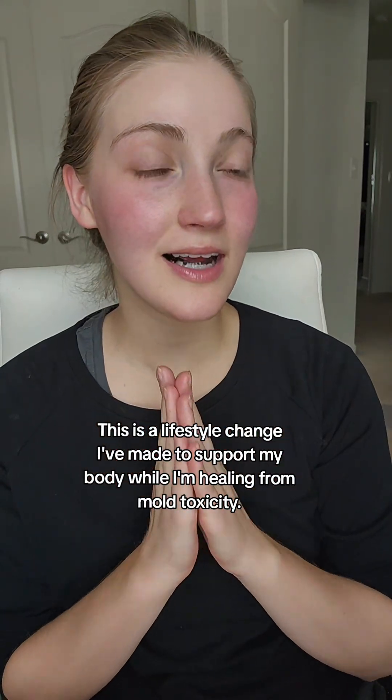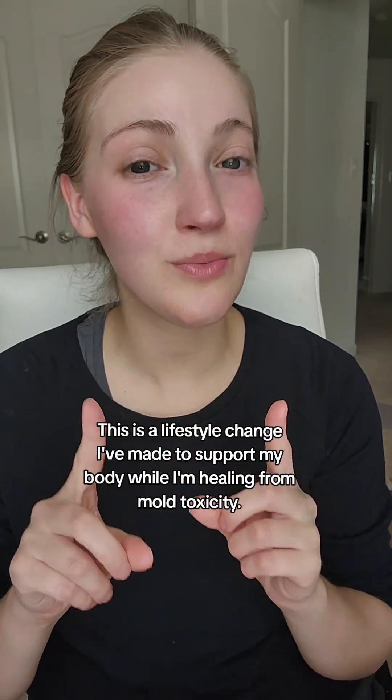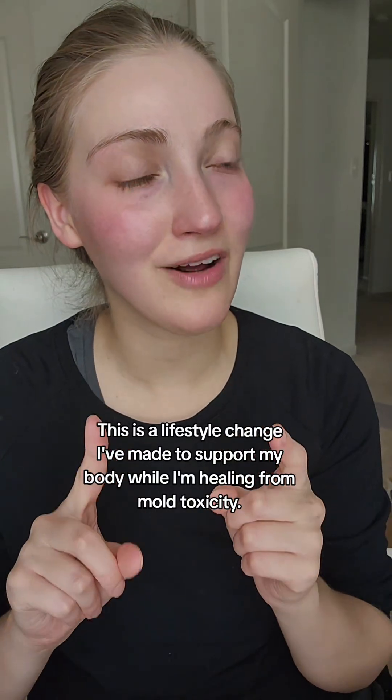I'm recovering from mold toxicity and one of the lifestyle changes that my functional practitioner told me to do is a super simple thing that anybody can do, and honestly even if you don't have mold toxicity, this is something that can be good for you.